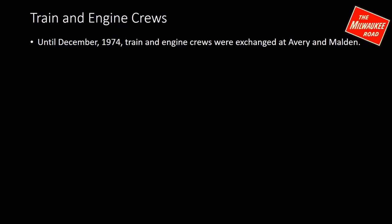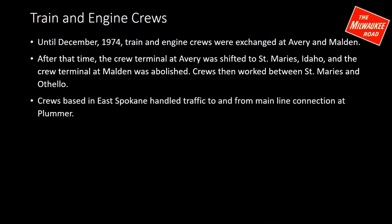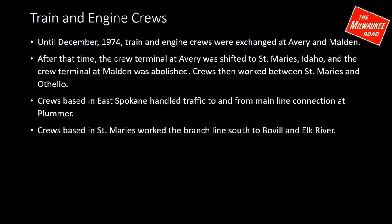In late 1974, the crew terminal at Avery was shifted to St. Mary's, Idaho, and the terminal at Malden was abolished. Crews then worked between St. Mary's and Othello, and Malden-based crews had to move. There were crews based in East Spokane to bring freight traffic to and from the mainline connection at Plummer, and other crews based at St. Mary's that worked the branch line south to Beauville and Elk River.